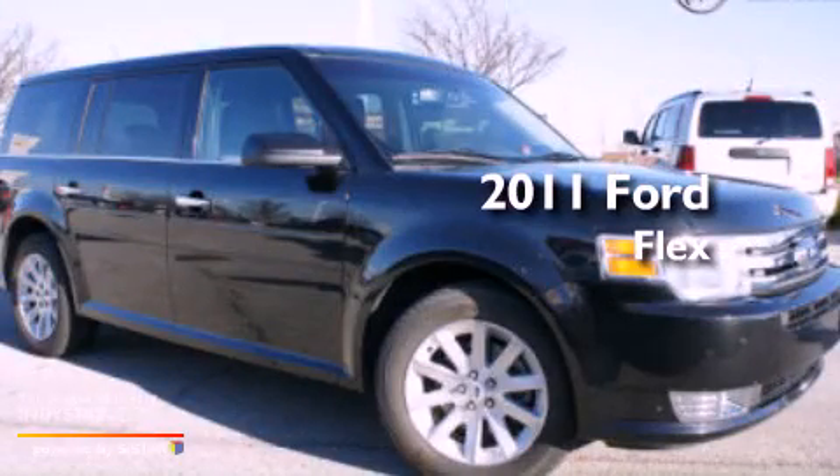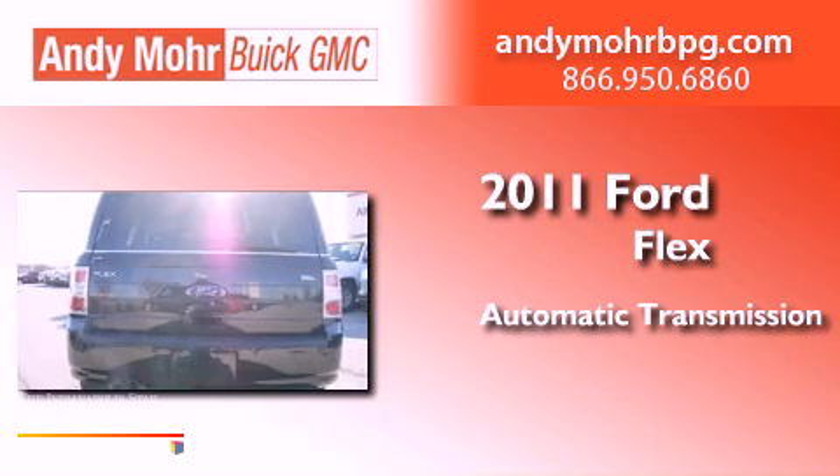This is a 2011 Ford Flex. This crossover has an automatic transmission and a 3.5-liter V6.